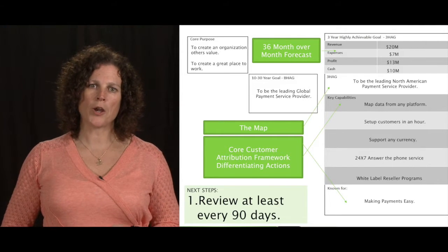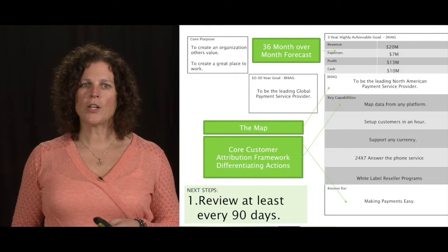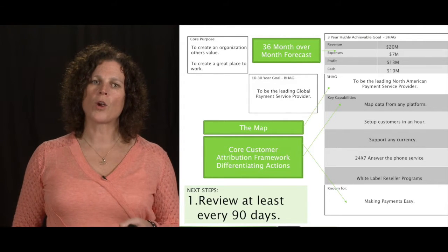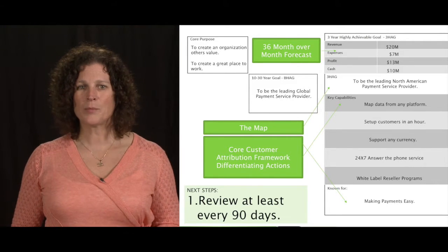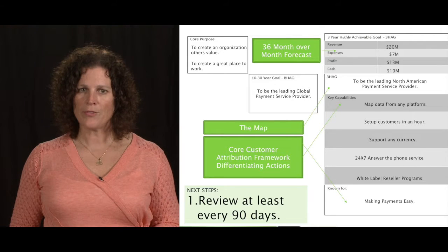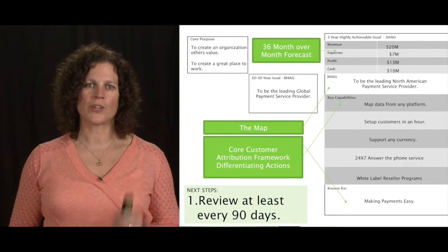Column three of Vern Harnish's one-page plan is the focus of the 3HAG. What we just stepped through — starting with the map, the core customer, the attribution framework, the differentiating actions — these are all the work you need to do in order to succinctly, clearly, and simply write it down into column three. At the very top of column three, 36 months away ending fiscally three years out, are your revenue, expenses, profit, and cash.